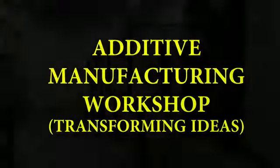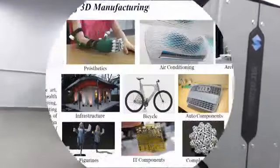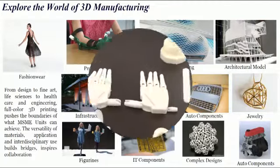Today, 3D printing is being used in various industries such as automobiles, consumer products, business machines, medical applications, aerospace, government and military applications, architecture, paleontology and forensic pathology, among others.